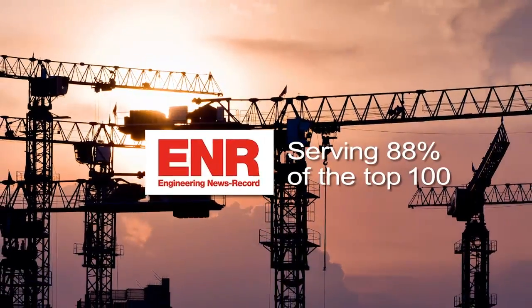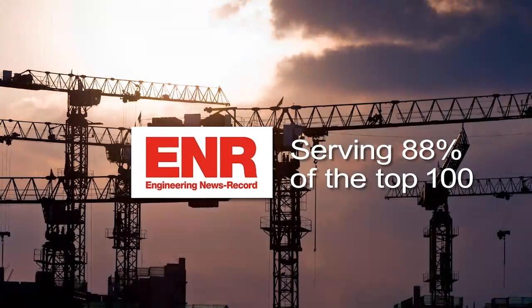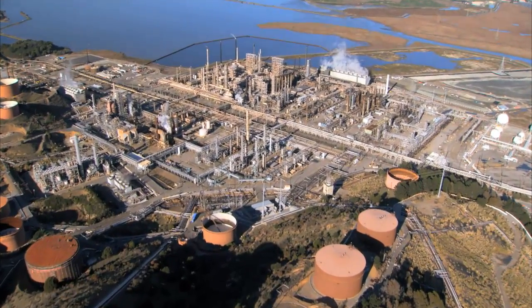Bentley serves 88% of the ENR top 100 contractors, so we recognize the complexity of construction projects. Managers need to juggle thousands of details, workers, and variables in an environment where the only constant is change. And as projects grow, so do the challenges.